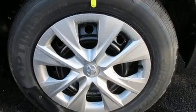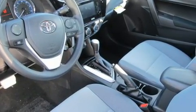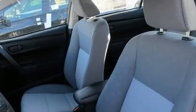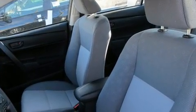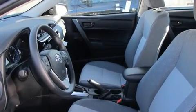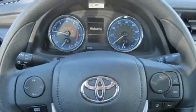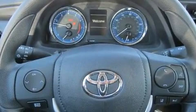Toyota infused the interior with top-shelf amenities such as one-touch window functionality, a tachometer, an outside temperature display, fully automatic headlights, lane departure warning, and more. Premium sound is delivered through six speakers, providing you and your passengers a sensational audio experience.